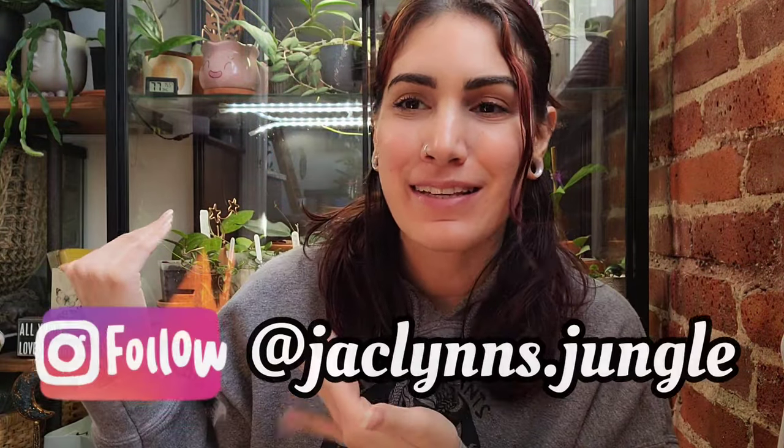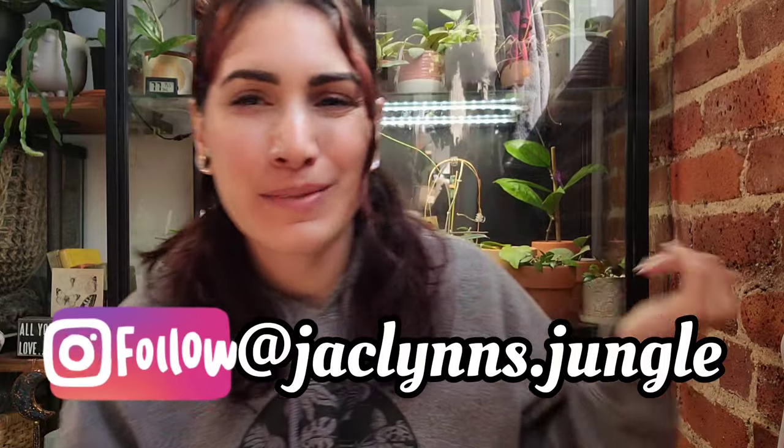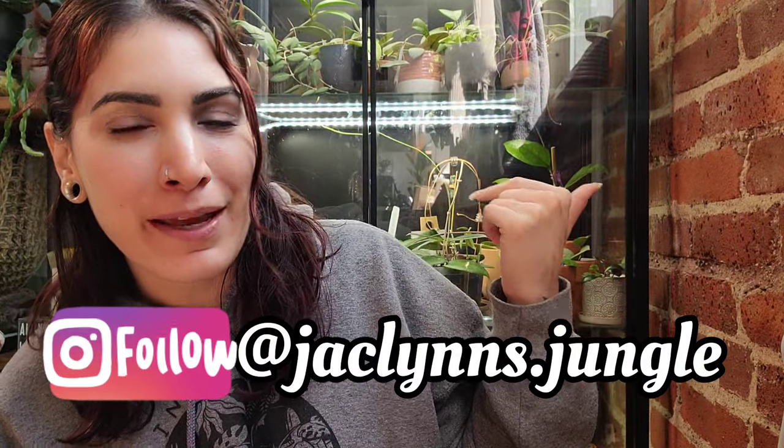Hey plant fam, welcome back to my channel! If you are new here, my name is Jacqueline. This is part of my jungle — I'm sitting in front of my Hoya cabinet. If you're not new here, thank you for coming back.